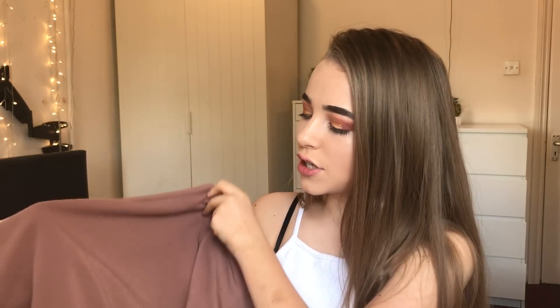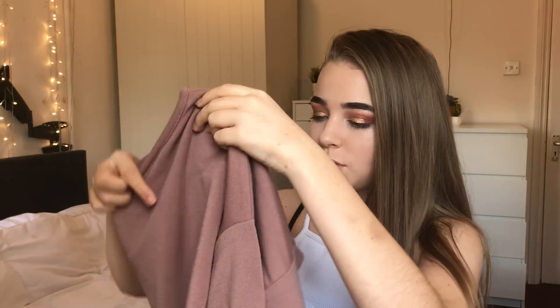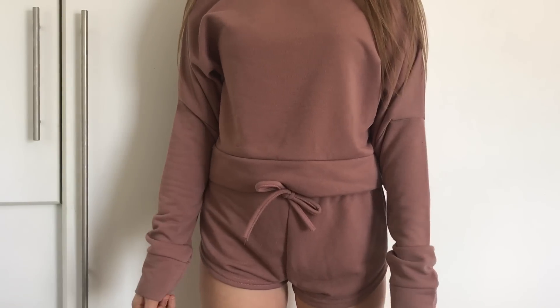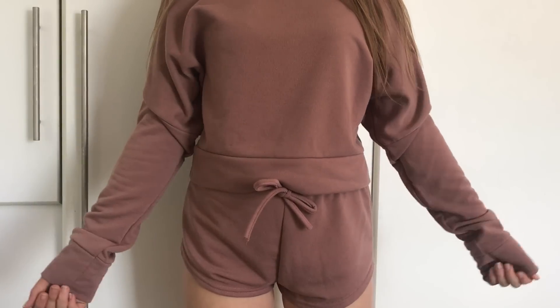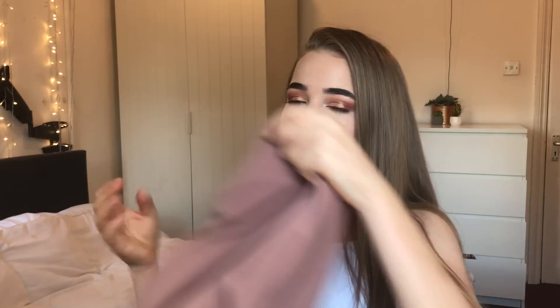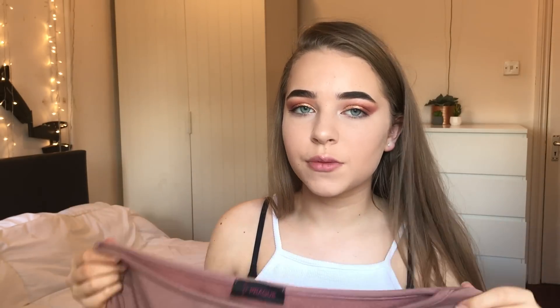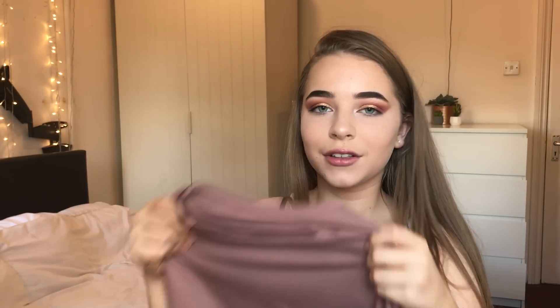Then I got this two-piece lounge set in a nude, pinky-beige color. It comes with a cropped top and some shorts. I got it in a size 8–10 because there weren't other sizes left, so I just roll up the shorts a bit. It sits nicely on my shoulders and is better for summer — if you just want to lounge in something, you don't want to be in thick pajama bottoms.